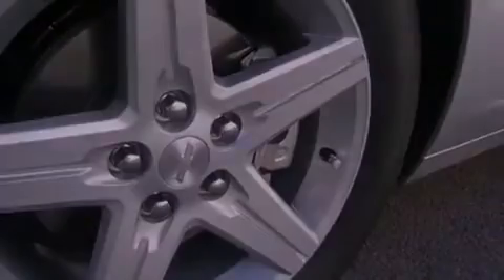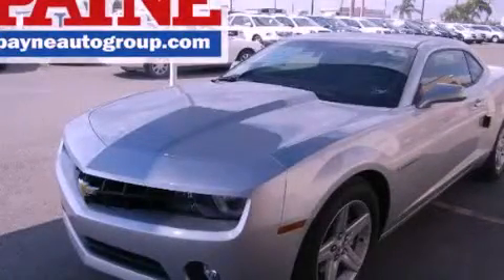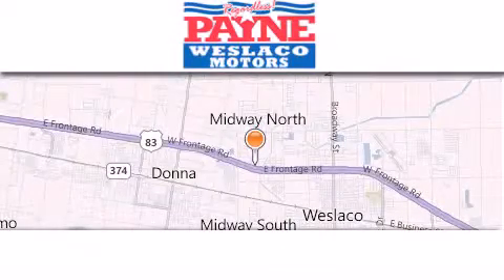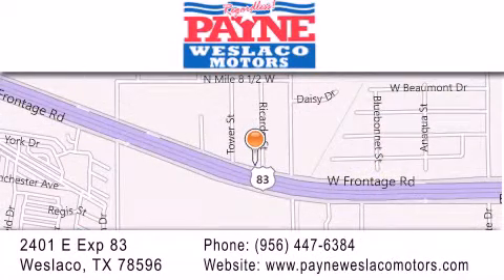Call now to find out how you can own this breathtaking automobile. Thank you for considering Payne Westlaco Motors for your next luxury vehicle. If you have any questions, please visit our website. Give us a call or stop by our dealership at 2401 East Expressway 83 in Westlaco.